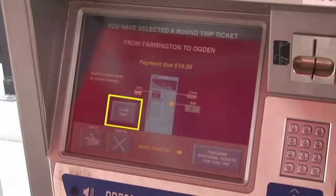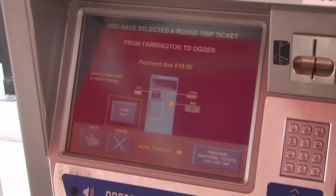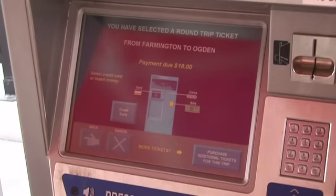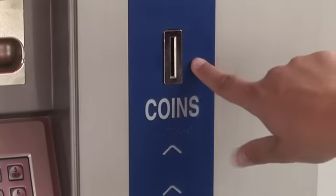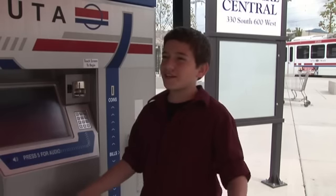If you are paying with a credit or debit card, make sure you tap the credit card square first, then insert your card. If you're paying with cash, put your bills in here and your coins in here. And at last, your ticket, your credit card receipt, and any change will all come out in the bottom tray. And you're ready to go.